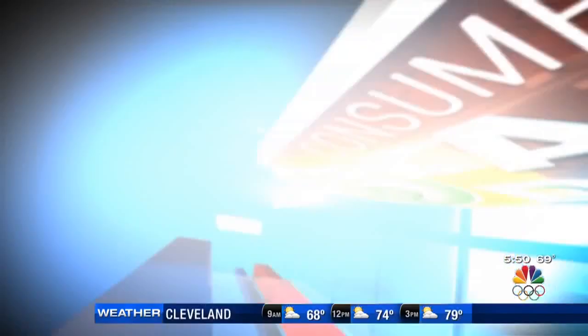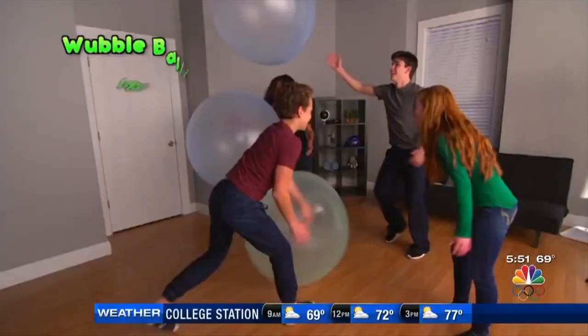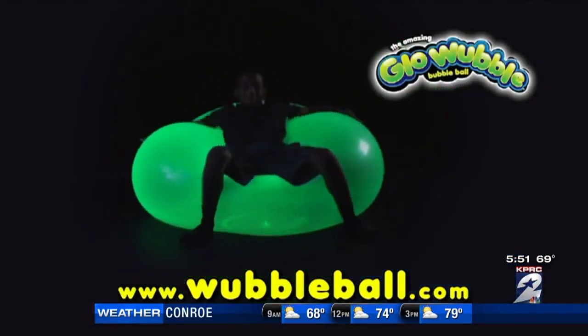There are several versions of the Wubble Bubble. This one's rather large — it's the Glow Wubble, and this one is supposed to glow when you turn off the lights, like this. 'Glow Wubble Bubble Ball is bright so you can play all night.' That's the Glow Wubble commercial.